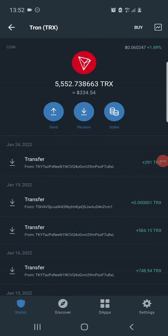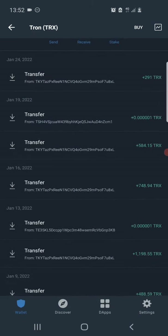Hello guys, welcome back to my YouTube channel. In today's video we'll be looking at a cloud mining website which I've been using for a while now. I've been able to accumulate a lot of Tron for free from the site, and as you can see on my Tron wallet balance I already have about 5,552 Tron, which is currently worth a little over $330.